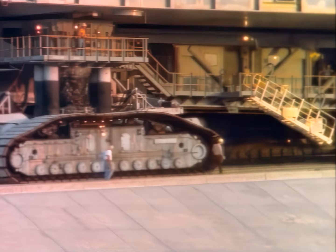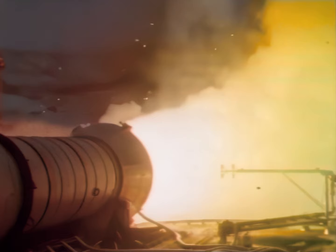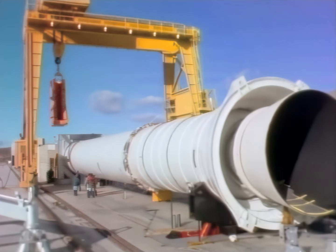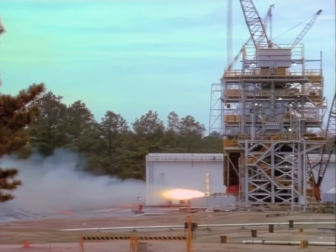Hundreds of improvements have been made in the entire space shuttle system. Modifications have been made in the design of the solid rocket motors, the white boosters used to help propel shuttles into orbit. The rockets are made up of segments mated together prior to launch. Connections between the segments are called joints, redesigned to prevent hot gases from burning through. The new joints have undergone numerous tests at NASA's Marshall Space Flight Center in Alabama and Morton Thiokol in Utah.